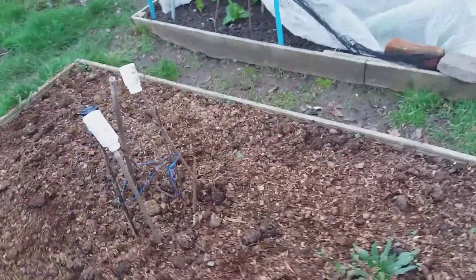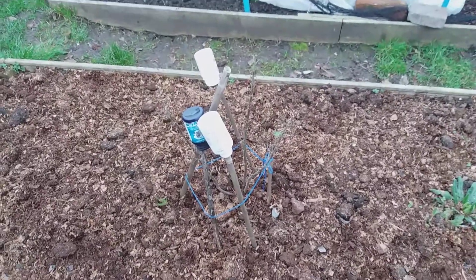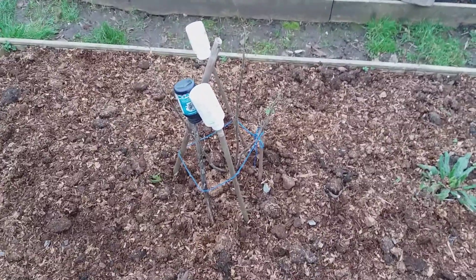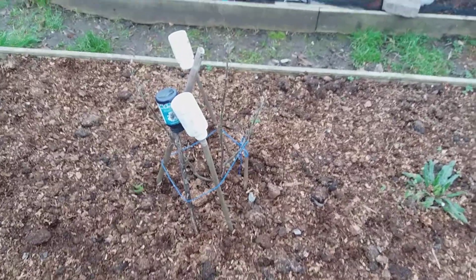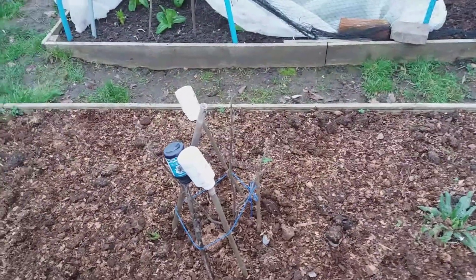This last blackcurrant was given to me by a fellow allotmenteer and it's Big Ben. I know it grows very large and the branches start to fall out, so when that grows I will tie it up.